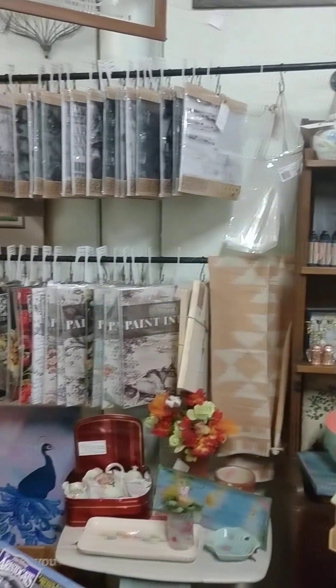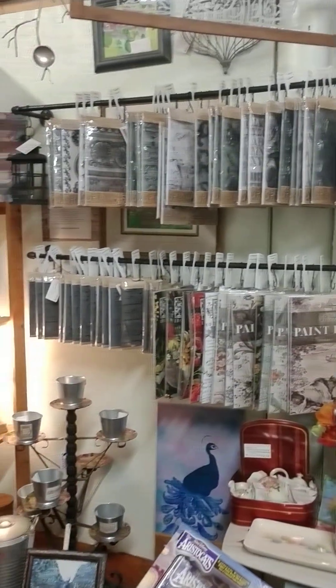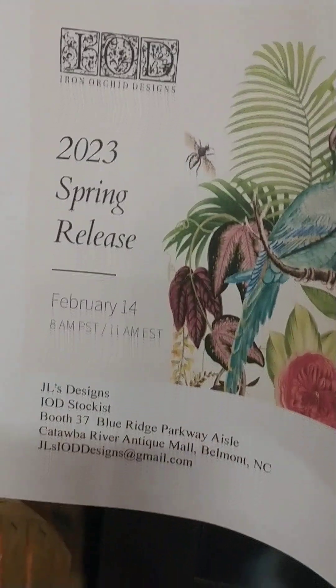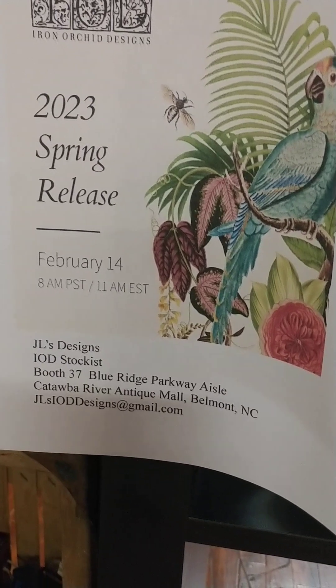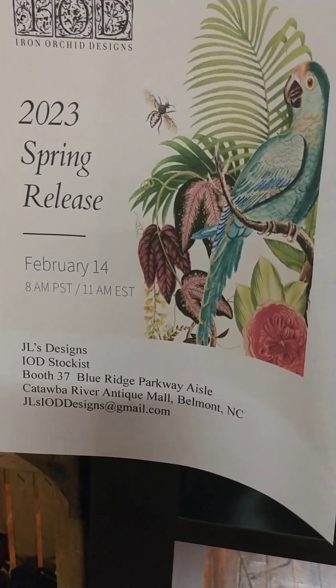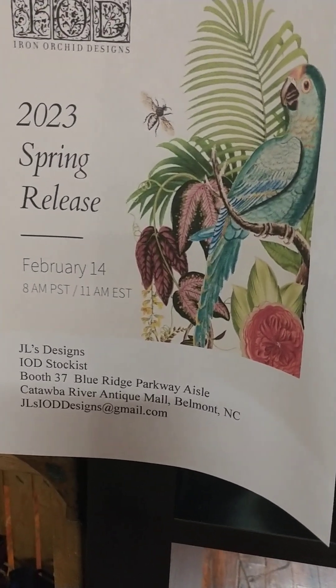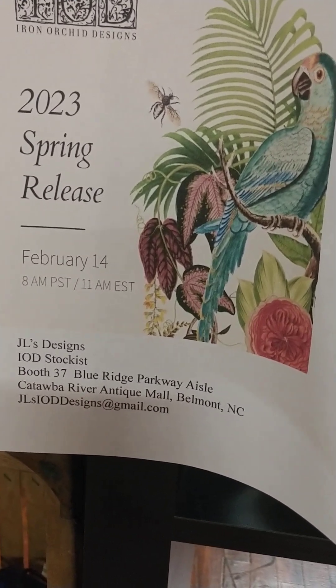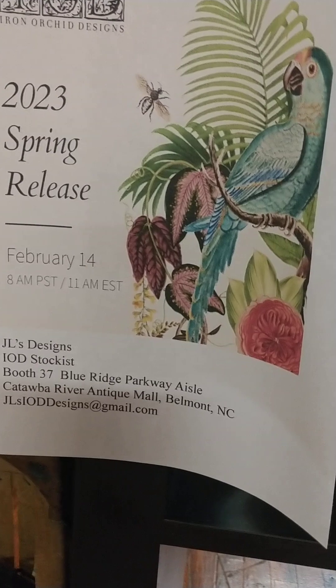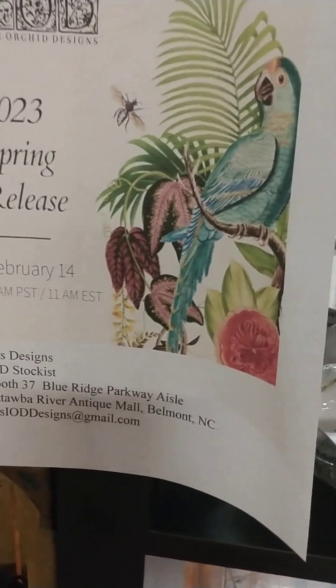The new line of Iron Orchid Designs products just launched today — the 2023 spring release. I'm in booth 37, Blue Ridge Parkway aisle, at the Catawba River Antique Mall in Belmont, North Carolina. You can reach me by email at JLSIODDesigns@gmail.com.